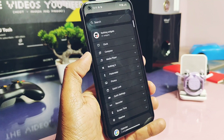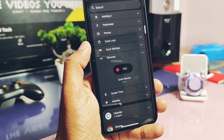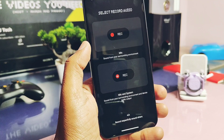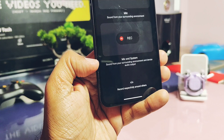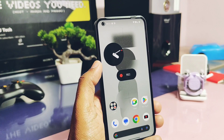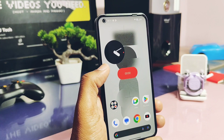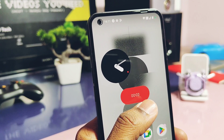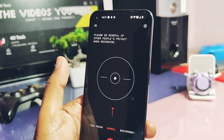Now let's look at the new changes done by Nothing in this update. First, Nothing added a new voice recorder widget. When adding the widget, we can add two different kinds: one is a pure mic recording of surrounding sound, which does not include phone system sound, while the other widget records both the mic and system audio of the device. To start or stop recording, we just tap on the widget and give all the required permissions the first time. In the notification panel, you get a notification of ongoing recording.